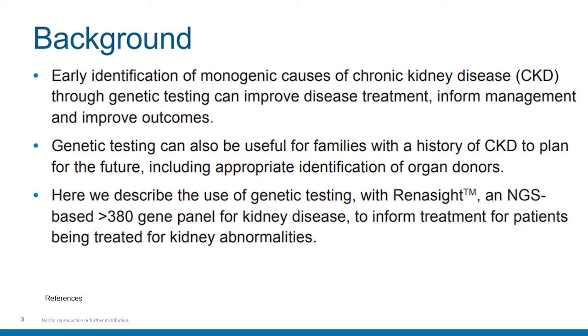Genetic testing can be useful for families with a history of CKD in planning for the future, including appropriate identification of patients that may be donors for potential kidney transplant recipients. In this abstract, we describe the use of genetic testing with the Renocyte Panel, which is a next-generation sequencing of a large gene panel with over 380 genes for kidney disease. In this clinical experience, we will assess the ability of the Renocyte Panel to inform treatment for patients being treated for different kidney abnormalities.